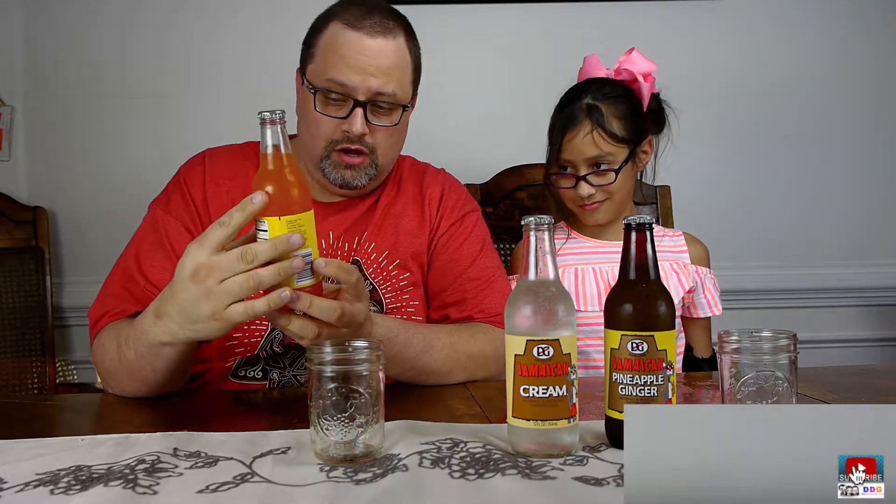Hey guys, it's Daniel from Daddy Daughter Gamer. I'm Elizabeth, and today we're gonna try soda from Jamaica. First up, we've got the orange one — it's called Jamaican Orange. It says it's naturally flavored soda and it has a picture of a pretty cool cat on it. I already popped off the screw cap.